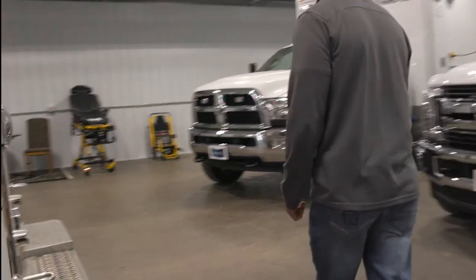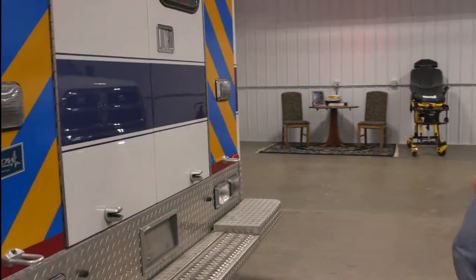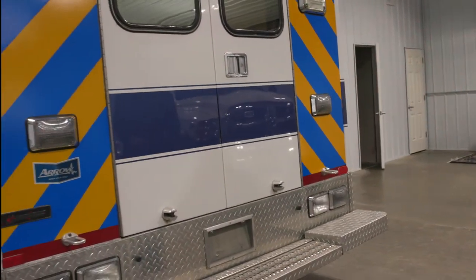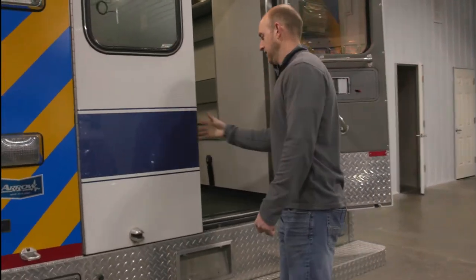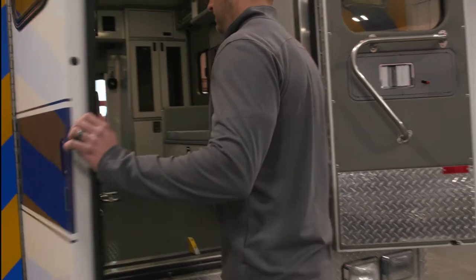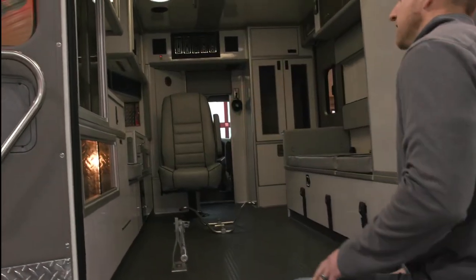Moving around to the rear, it's got a Chevron on the rear already for enhanced visibility. And made some upgrades inside as well.